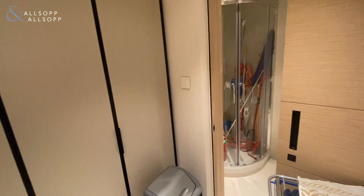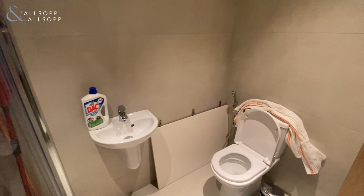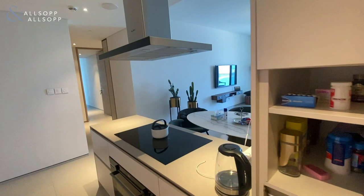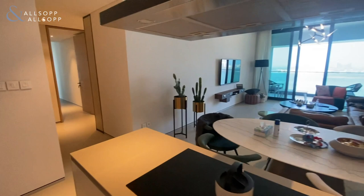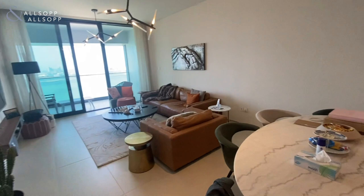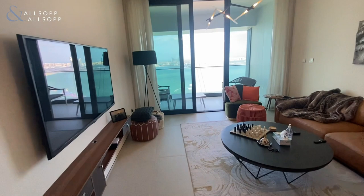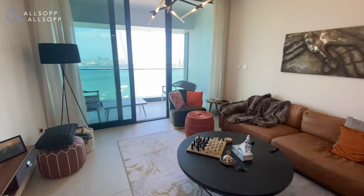Coming here, there are fitted wardrobes all the way through, and then at the back here you've got the ensuite shower room, which again has been used for storage at the minute. As you come back out, the kitchen overlooks the main living area, so you've got your dining area with easy access to the kitchen, and as you continue to come through there's your dining area and then the main living area. This property comes fully furnished and can also be unfurnished, but you've got all this furniture here which is available.